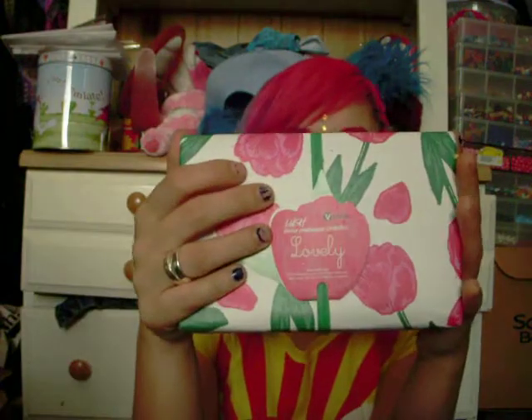I also got for myself a gift set called Lovely. I really love the wrapping paper on it. It has a small Rub Rub Rub, a small travel-sized Rose Argan, a Rose Jam bubble bar, and a Secret Garden bath bomb. So this is a really good one — this one's for me.